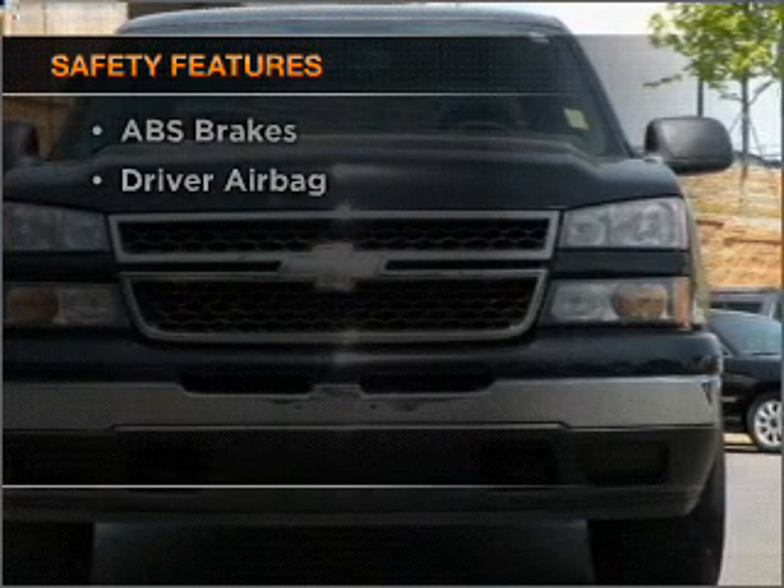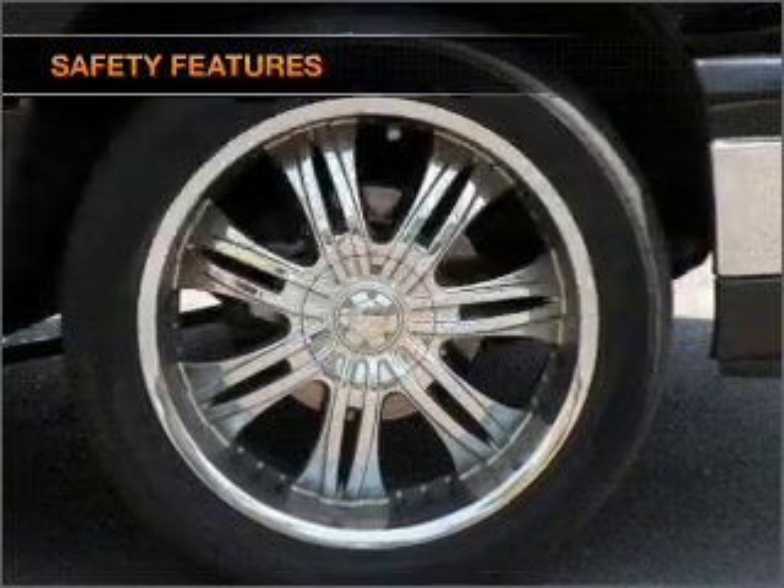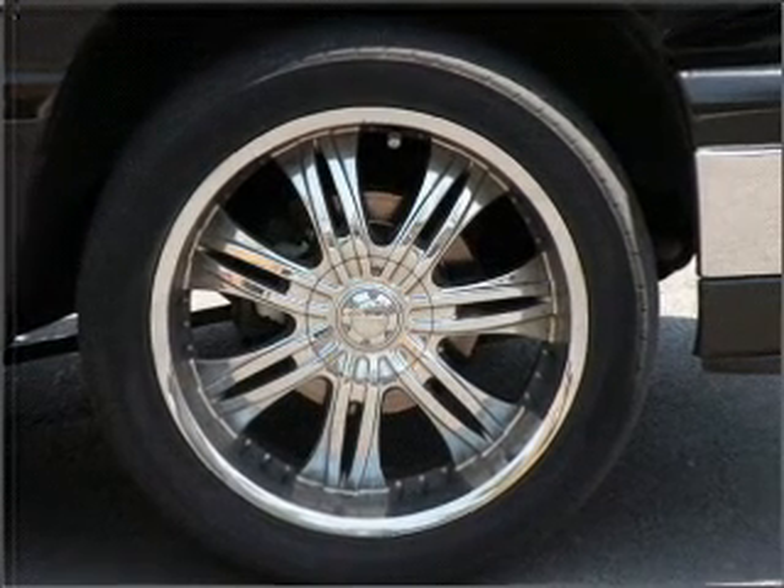Front ventilated disc brakes, passenger airbag, and daytime running lights.